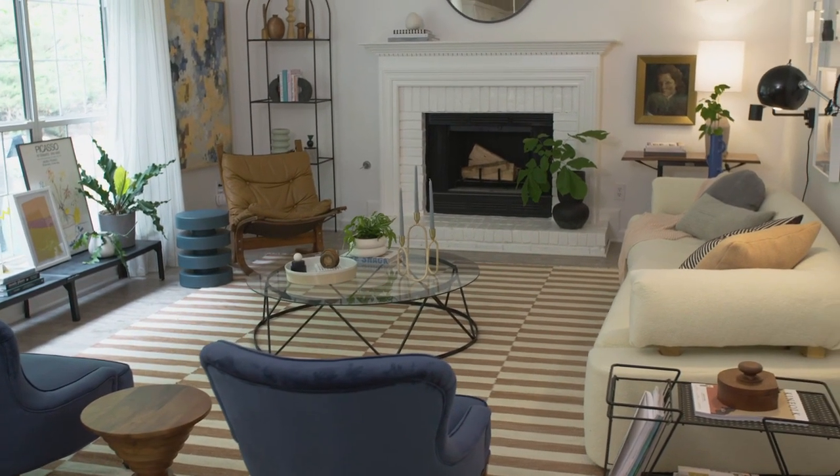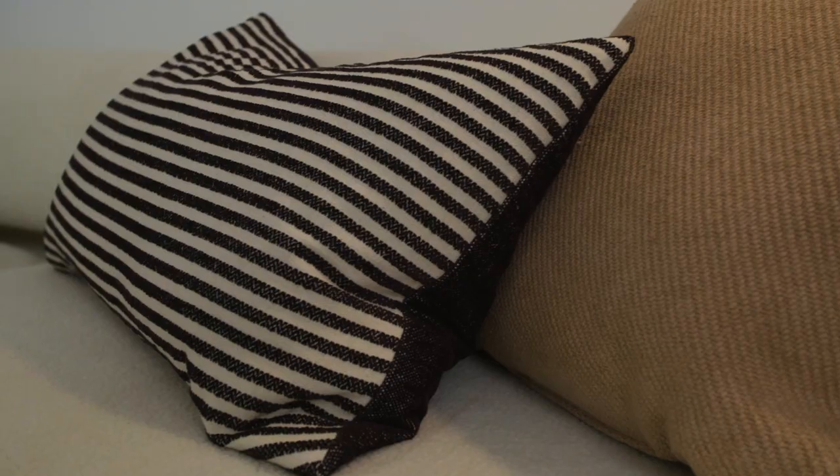So I have a few tips to answer that. First is you need to add life. Your family has life, so your house should have life too, and how you do that is through color, pattern, and texture.